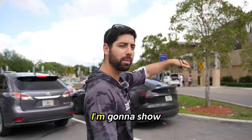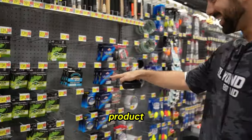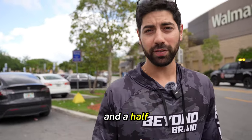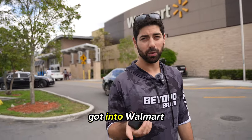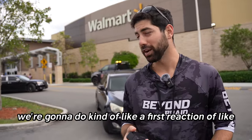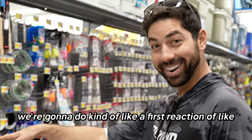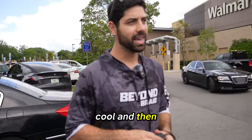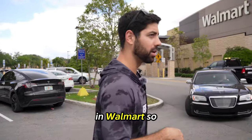We're here in Walmart and in this video I'm going to show you exactly how I got my product, Beyond Braid, into Walmart stores. It's been four and a half years since I've had this business and we just got into Walmart. We're going to do kind of a first reaction of seeing my product in Walmart stores, which is pretty cool, and then explain how you actually get your product into Walmart.